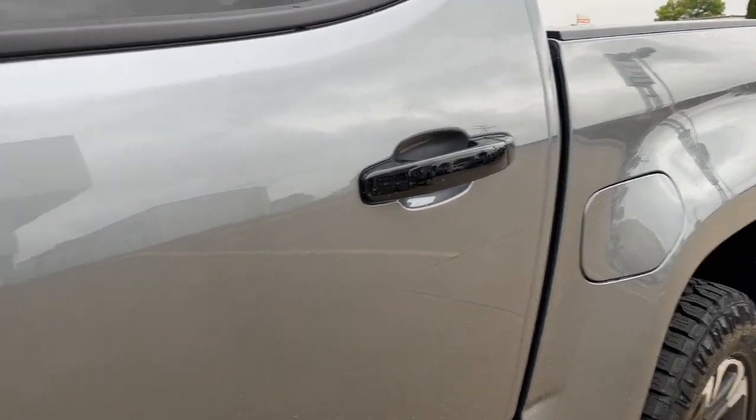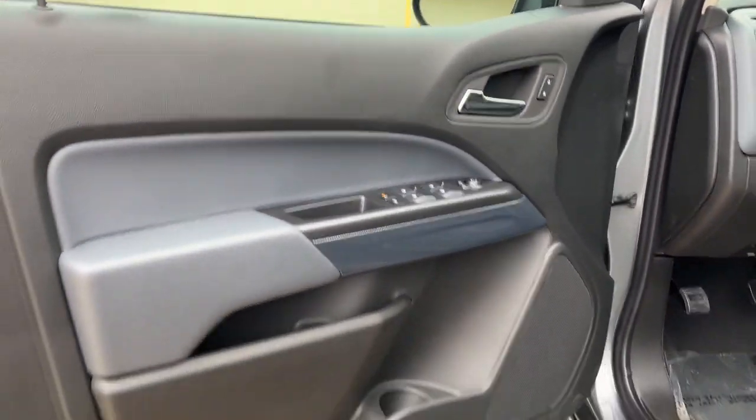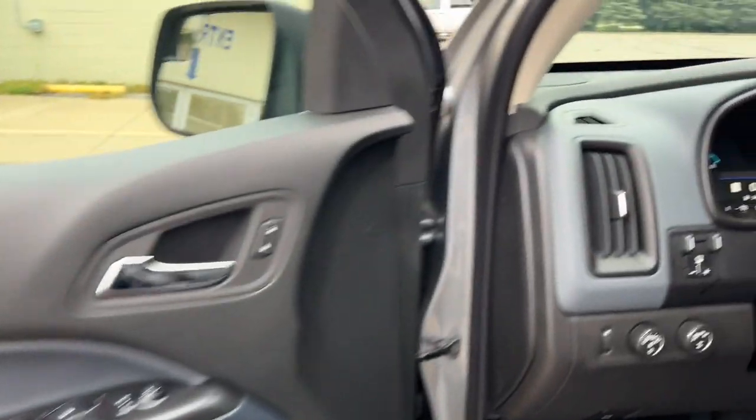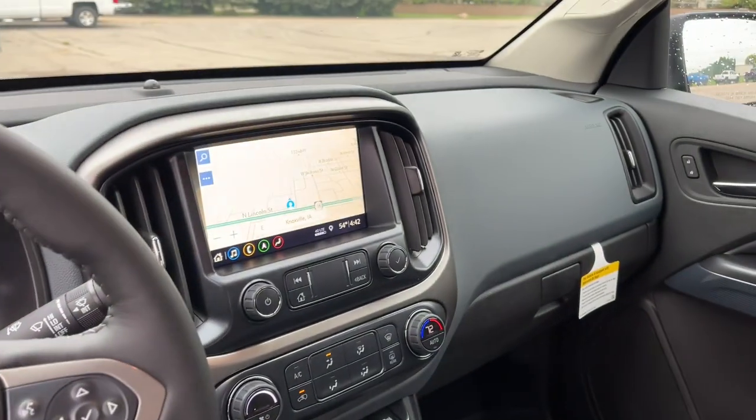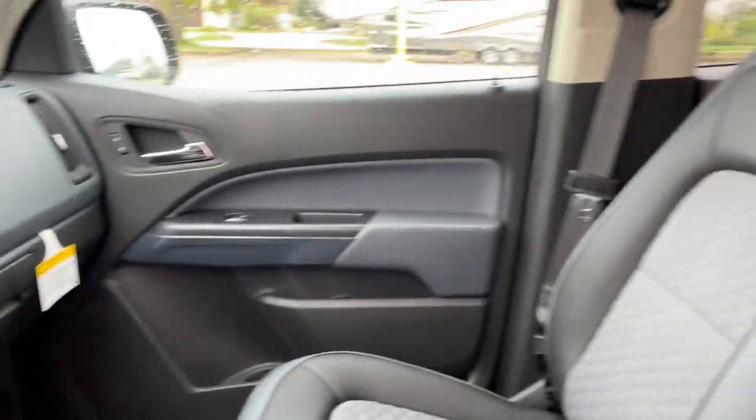Heated driver's seat, navigation system, keyless entry, fog lamps, satellite radio, power driver's seat, electronic stability control, aluminum wheels, traction control, intermittent wipers.